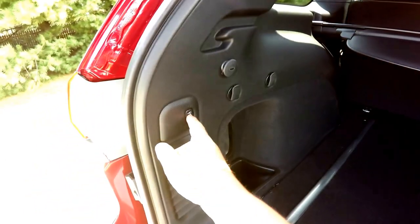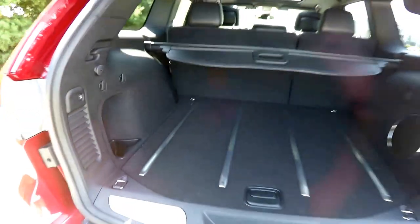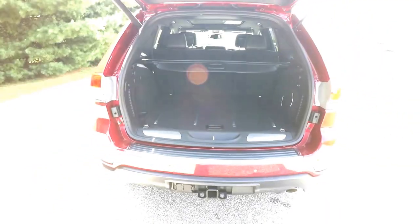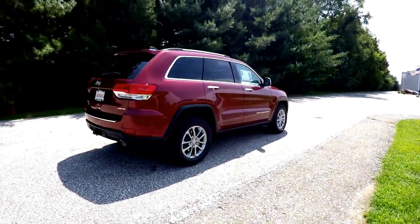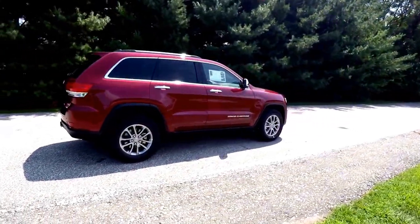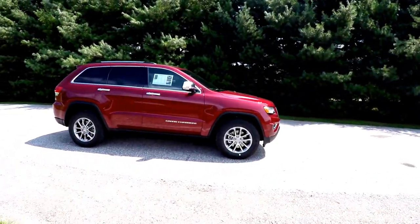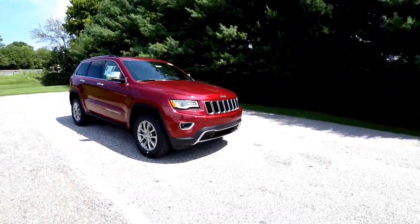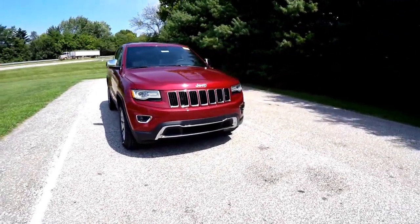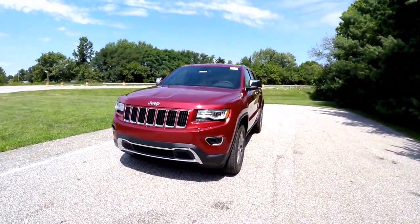To close the liftgate, just press the button on the trim panel. This does conclude our quick walk around look at this brand new 2015 Jeep Grand Cherokee Limited. If you have any questions or would like to see this vehicle, please contact our showroom — one of our friendly sales staff will be more than happy to answer any questions you may have. And as always, thanks for watching.